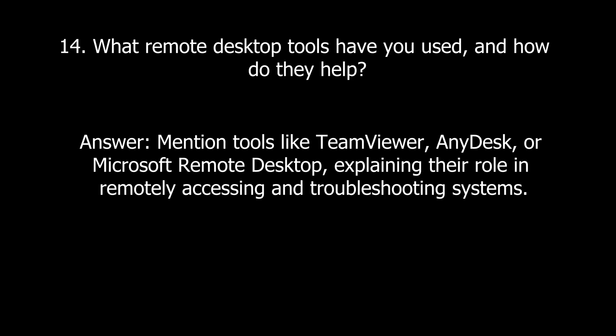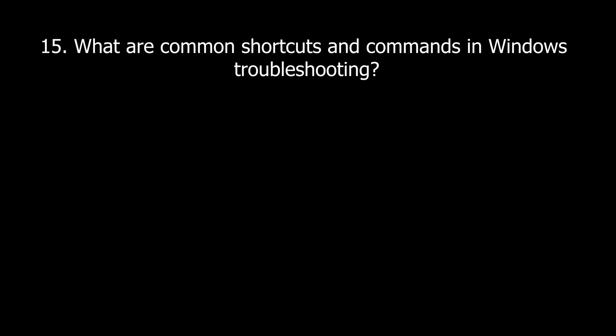Now we have tools and technologies questions. Question fourteen: What remote desktop tools have you used, and how do they help? Mention tools like TeamViewer, AnyDesk, or Microsoft Remote Desktop, and explain their role in remotely accessing and troubleshooting systems.